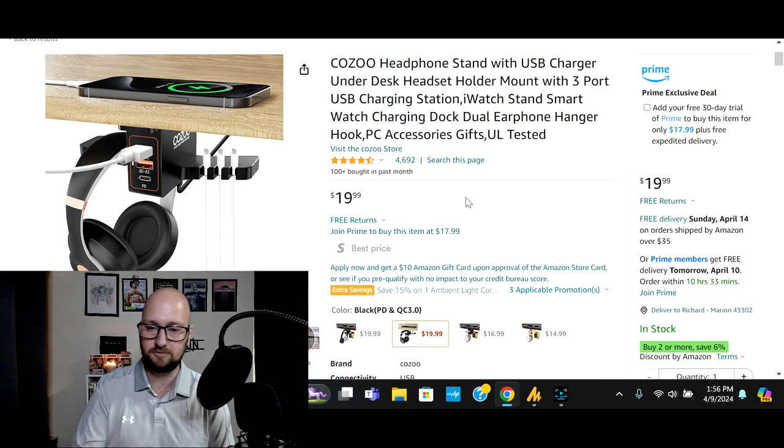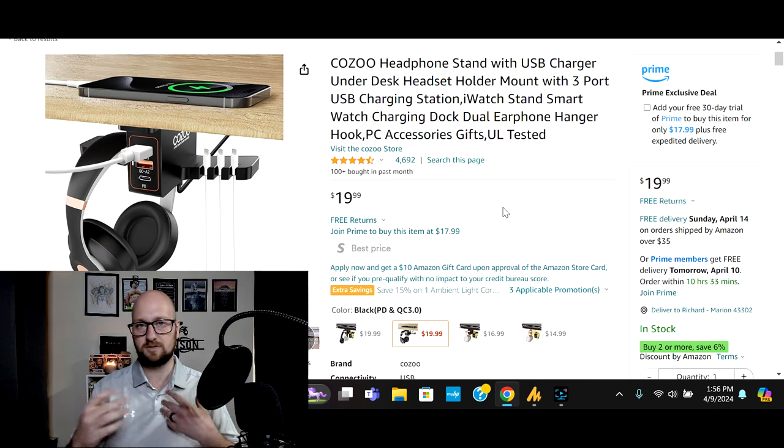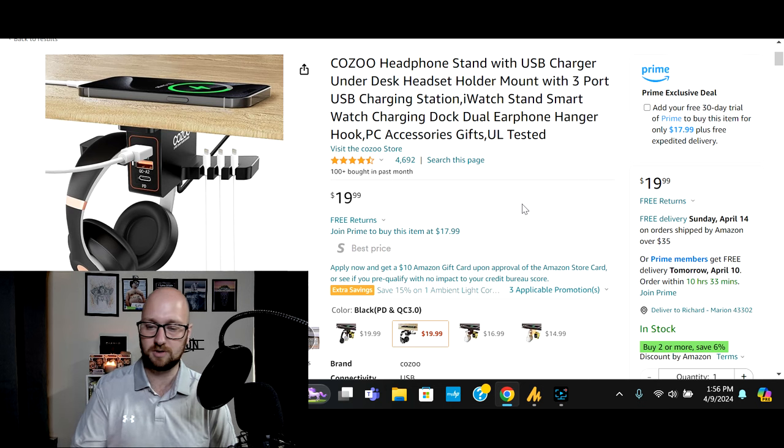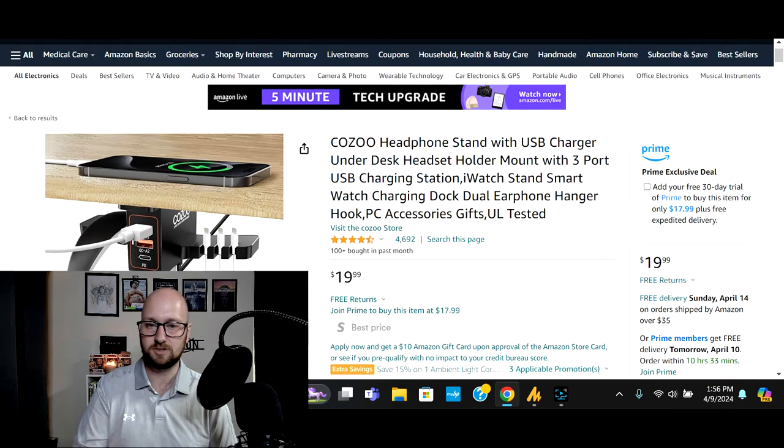This comes in at just $20. So if you've got someone that does a lot of gaming, relaxing, or listening to music — anyone that uses headphones at their desk — this would be a great option for them at $20. Check the links down in the description to pick one up.